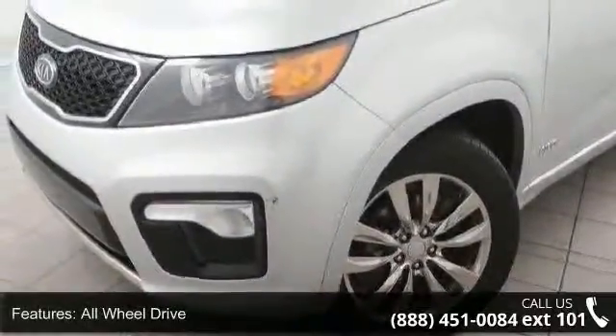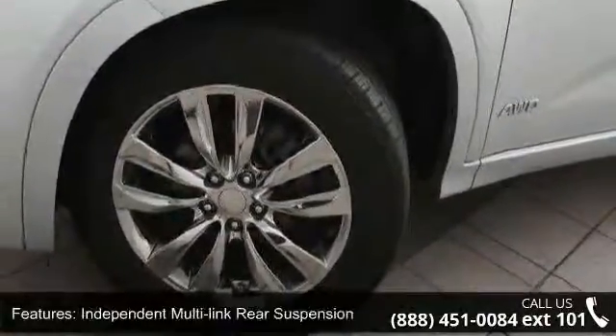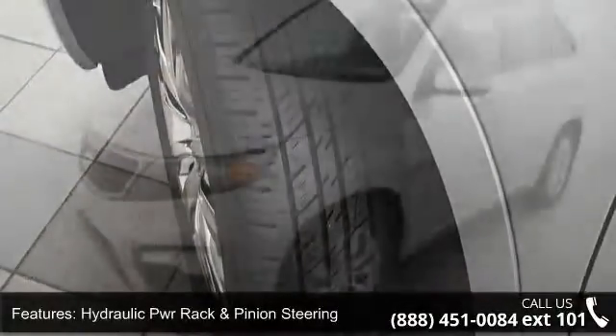Enjoy these notable features: all-wheel drive, independent multi-link rear suspension, hydraulic power rack and pinion steering, and 18-inch x7.0 mirror finish alloy wheels.